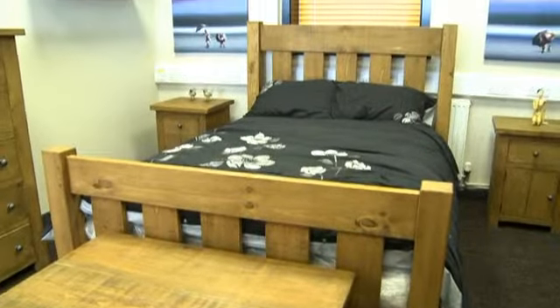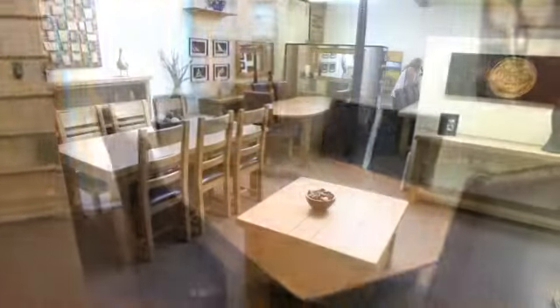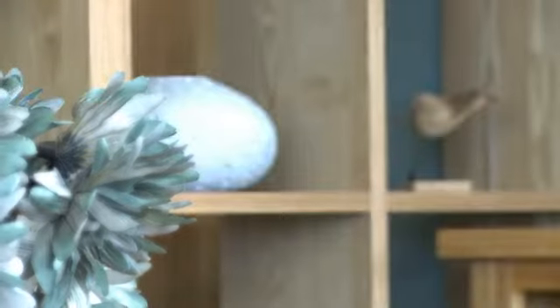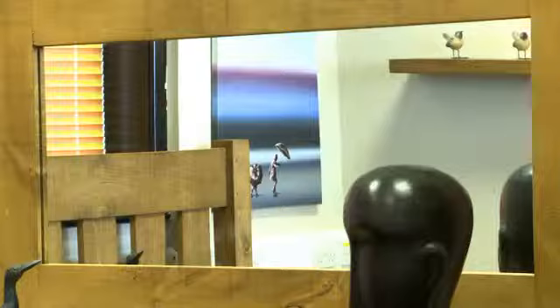In addition to the vast range carried, Crown offer a bespoke service manufacturing furniture to your own requirements, including a colour match service. Personal service, flexibility, and aftercare service are considered of paramount importance at Crown Furniture, with the needs of the customer always a priority.